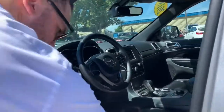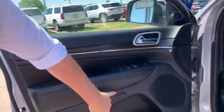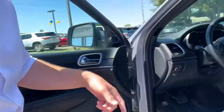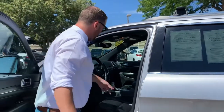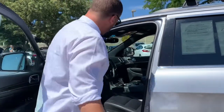So with this being the Limited, you're going to have some of the functions like memory seating, programming to your key fob 1 and key fob 2. Power seating on the driver's side and passenger side as well. With this one you will get the heated seats, the heated steering wheel, four-wheel drive, and it has hill descent. It's pretty loaded up.